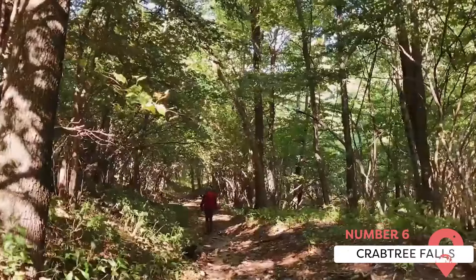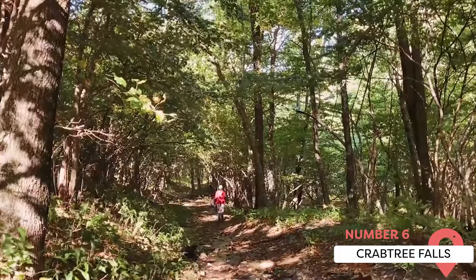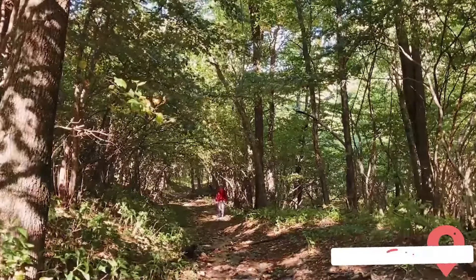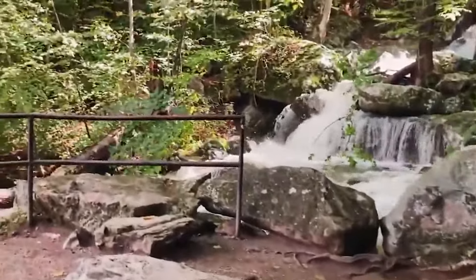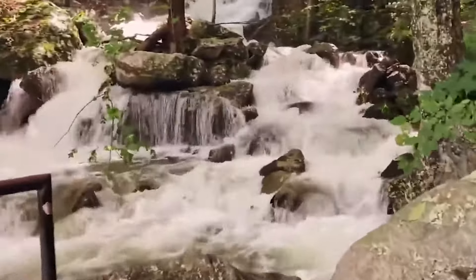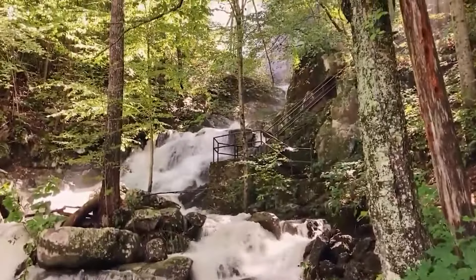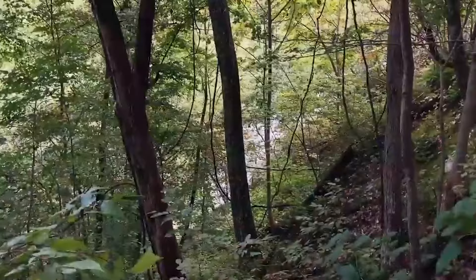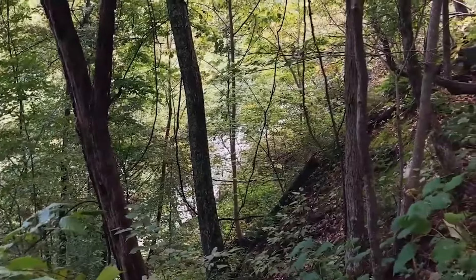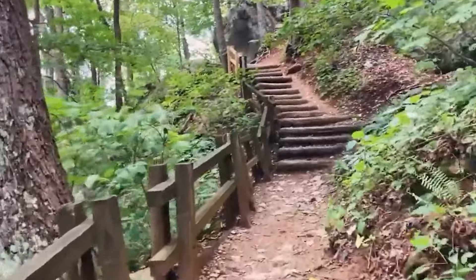Crabtree Falls is one of the best things to do in Charlottesville if you want scenic natural beauty. The 70-foot waterfall is six miles away from the equally beautiful Blue Ridge Parkway. It features five major cascades and a few smaller ones that go up to 1,200 feet. A two-and-a-half-mile loop will take you to it, or you could go up the 1.8-mile trail instead.